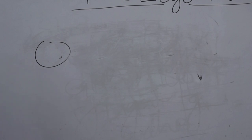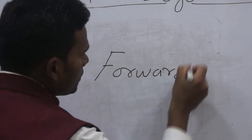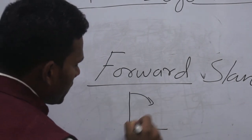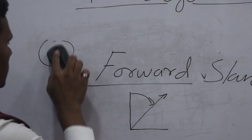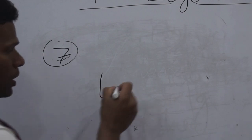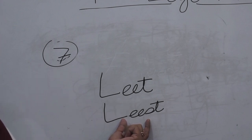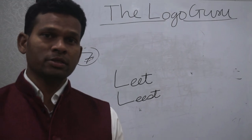The sixth characteristic is forward slant. If your writing has a slant tilted forward like this, it indicates that you have a giving nature. The seventh characteristic is letter spacing — when there is less space between letters, it shows that you have a sacrificing or giving tendency. So today we learned about seven handwriting characteristics that reveal a person's giving or sacrificing nature.